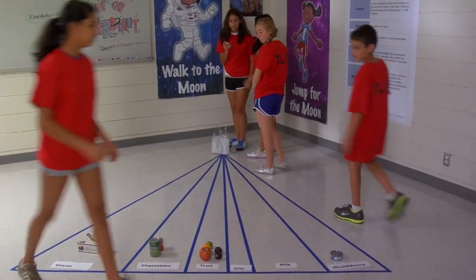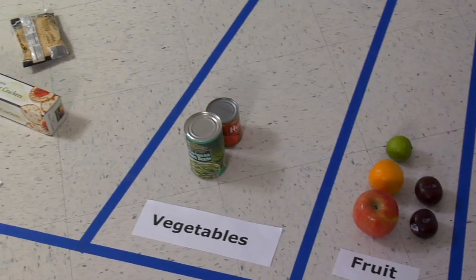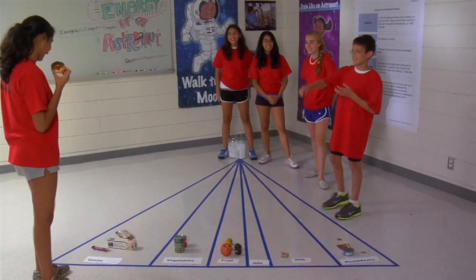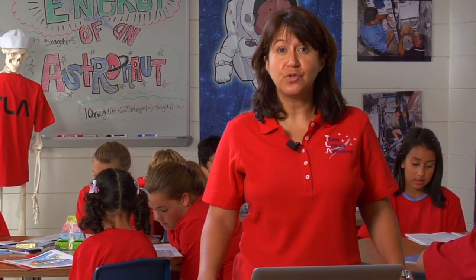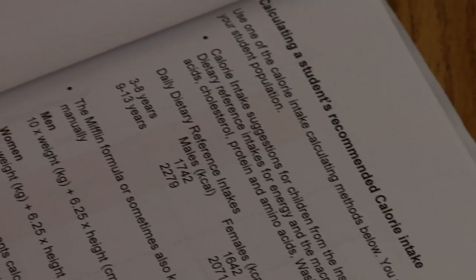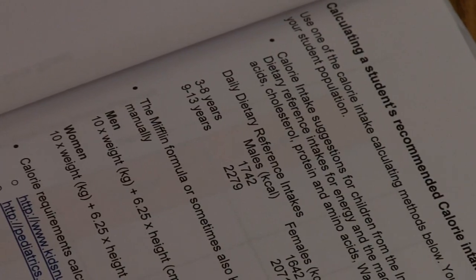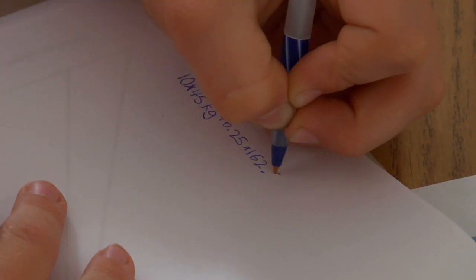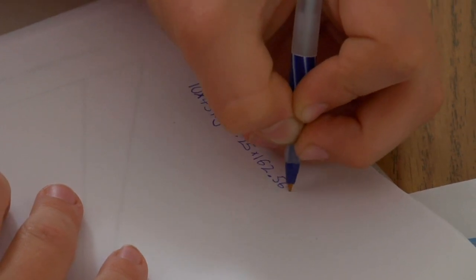Here the kids will identify where different foods that they eat fall on the food pyramid. Here you can discuss the importance of healthy, balanced meals. At this point, the kids are ready to calculate their calorie and energy needs. Using the formula provided in the downloaded material, the kids should calculate their daily calorie needs and record the results on the back of their food pyramid data sheet.